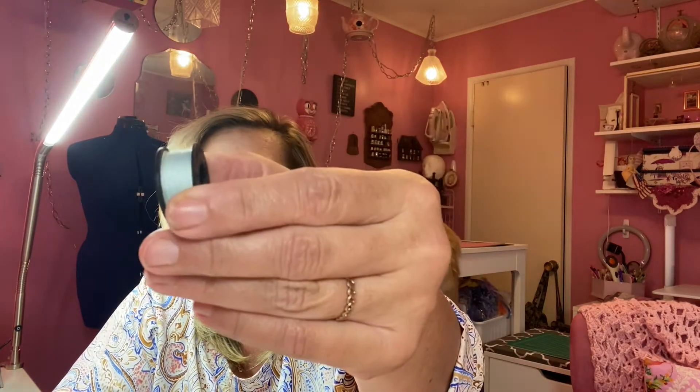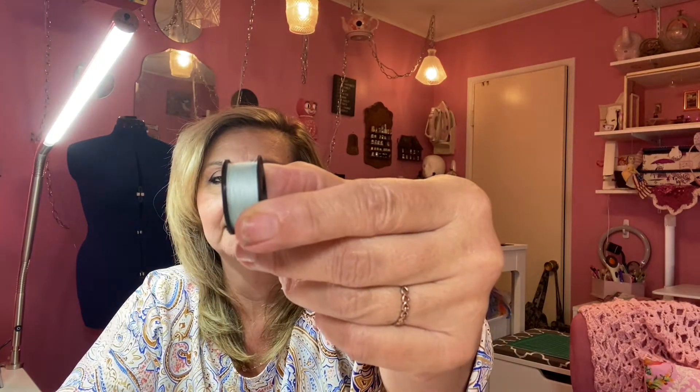This is what the jumbo bobbin looks like — it's huge. They call it the jumbo bobbin, and it fills double the amount of a regular bobbin. It won't run out of thread nearly as quickly, so it's a really nice feature. I'm very spoiled by this bobbin now and I can't go back to any other sewing machine.